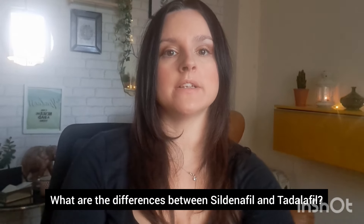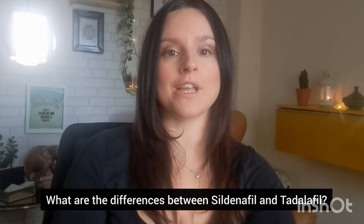Let's break down the difference between Sildenafil and Tadalafil. They are similar in their outcomes for helping with erections, but they are very different. Sildenafil, commonly known as Viagra, is the oldest ED medication. It's taken 30 minutes to an hour before intercourse on an empty stomach, with its effects lasting up to four hours. Viagra offers on-demand dosing and comes in various strengths.